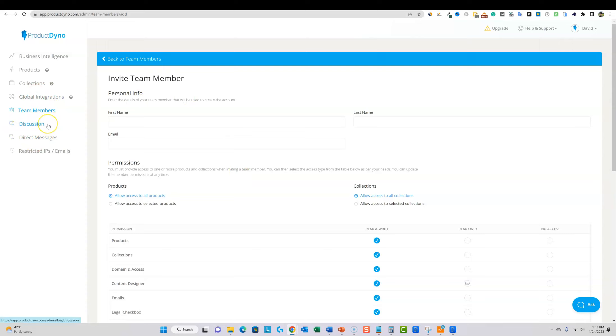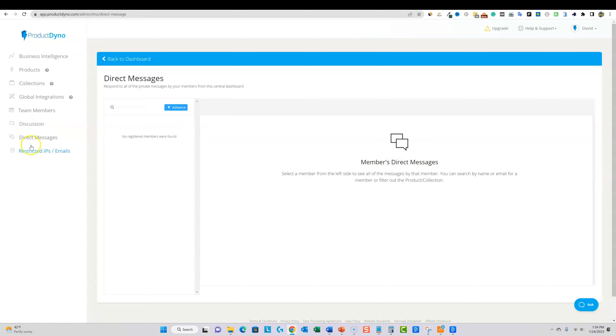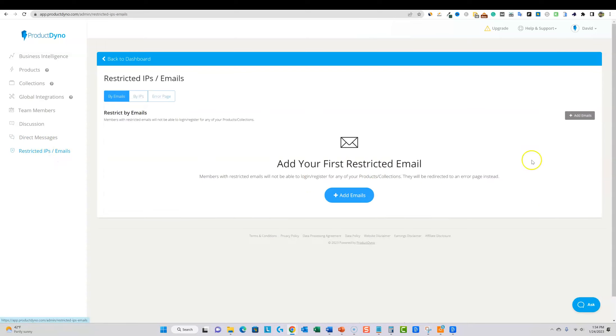The discussion section is a global place where, if you have five courses and a thousand students asking questions or responding to different lectures, they all show up in one dashboard and you can answer from there. Direct messages are people reaching out to you directly — your customers and students. Finally, you can restrict IPs and emails if you're having some bad customers. Super cool stuff.